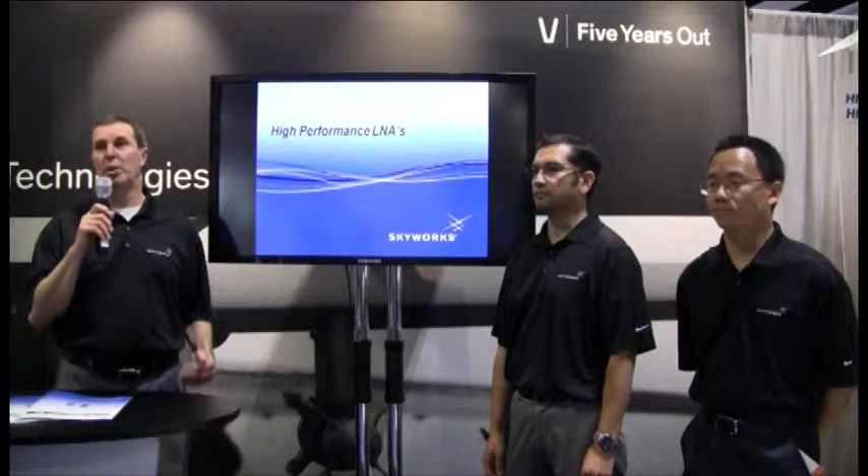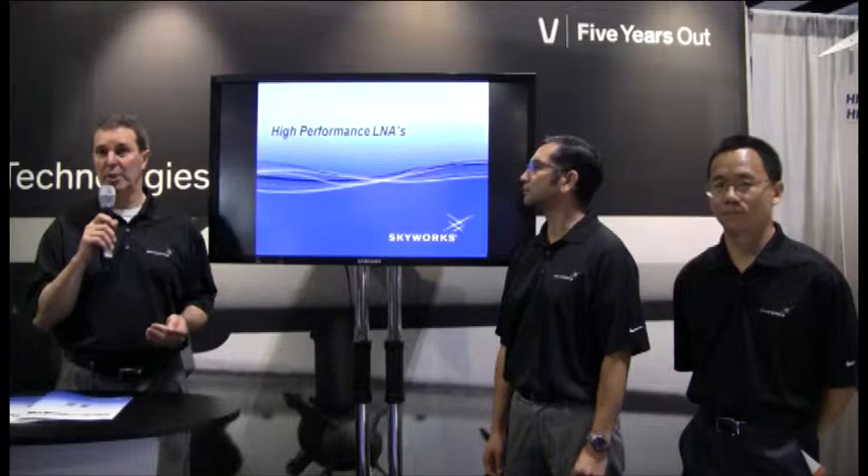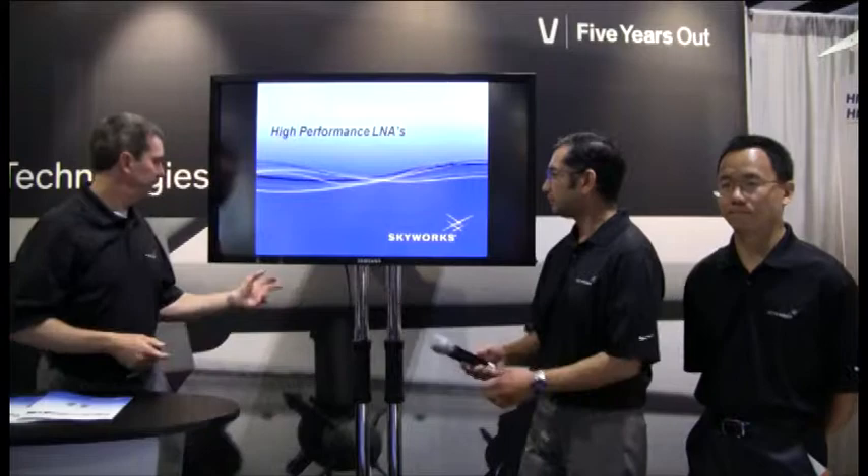So what we're going to talk about here today is some of the newer families of LNA devices, some of the newer high power switches, limiter diodes, as well as mixer products. Hi, my name is Tom Valencia, application engineer. I'm going to talk to you about our LNAs today.